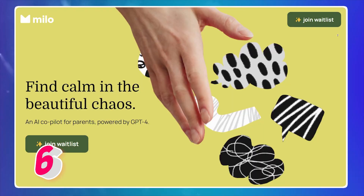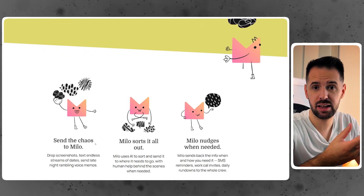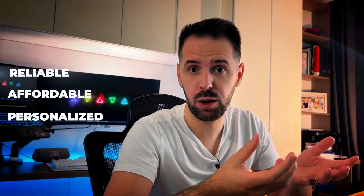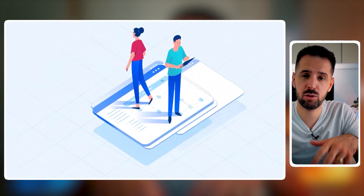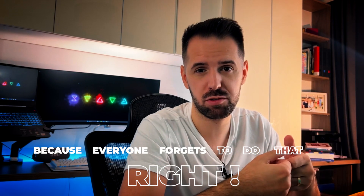Next we have Milo Family AI, a tool based on SMS that helps parents organize their daily lives in a reliable, affordable, and personalized way. This plugin will have access to all your data — like your calendar and spreadsheets — organize it all, and help you with things like remembering to pick up your kids from school, because everyone forgets to do that.